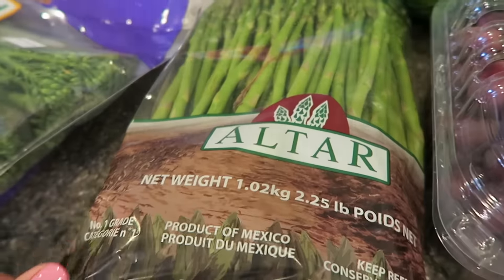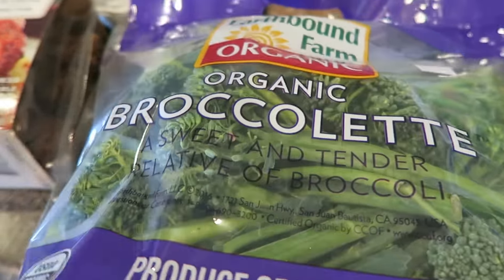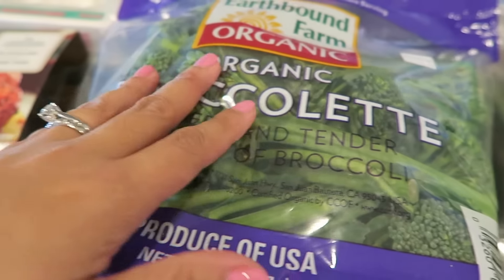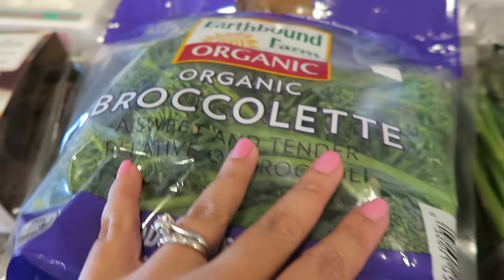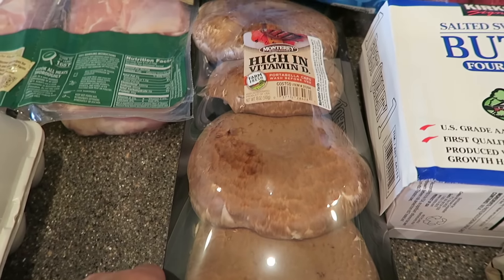We got this bag of asparagus, this bag of broccolette and I like using this in my stir fries. I'm gonna try and roast these — I heard it's good roasted so I'm gonna try that later today. We got a pack of portobello mushrooms.